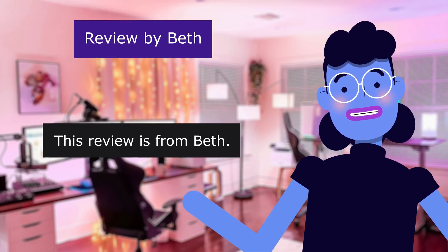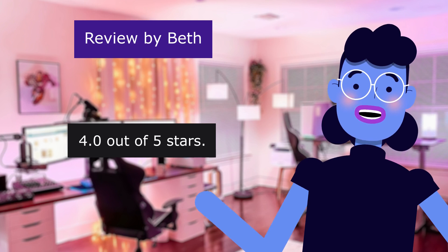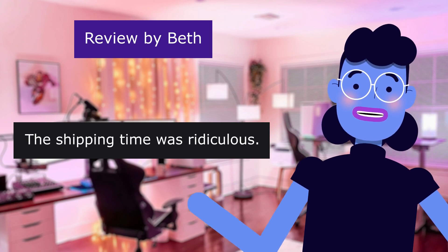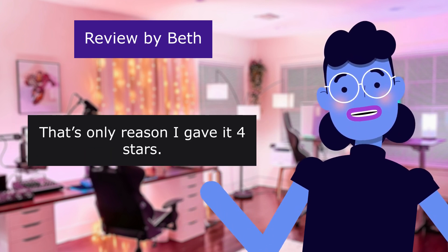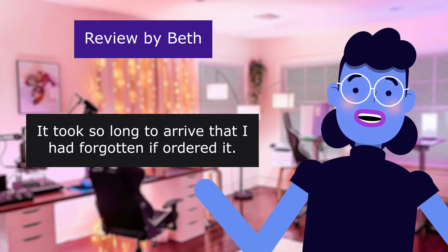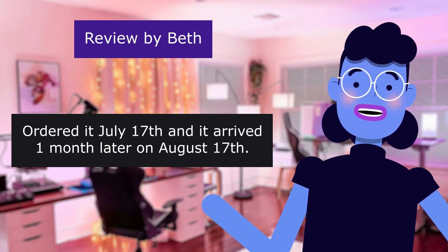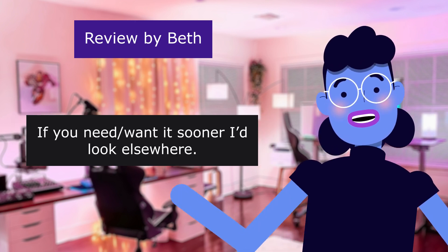This review is from Beth. Nice CD player. 4.0 out of 5 stars. This is a nice CD player. The shipping time was ridiculous. Worth the money and pretty good quality. That's the only reason I gave it 4 stars. It took so long to arrive that I had forgotten I ordered it — ordered July 17th and it arrived one month later on August 17th. If you need it sooner, look elsewhere.